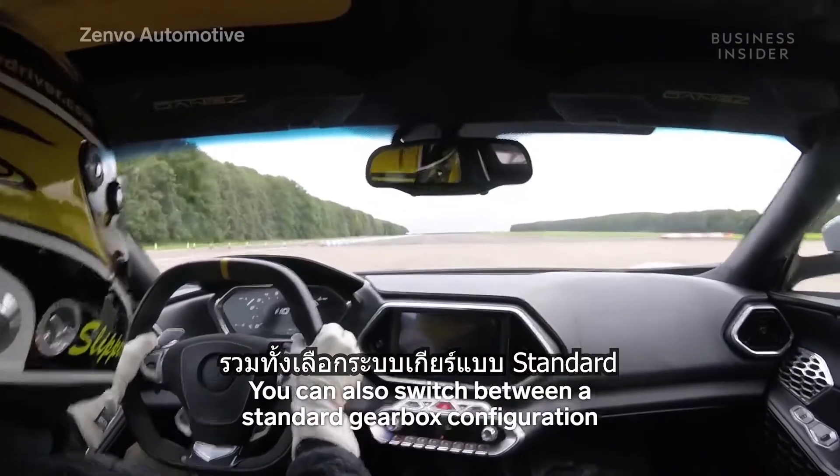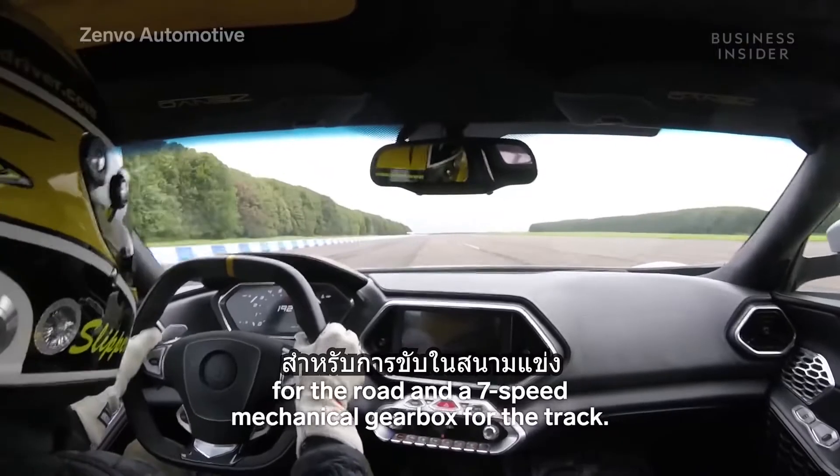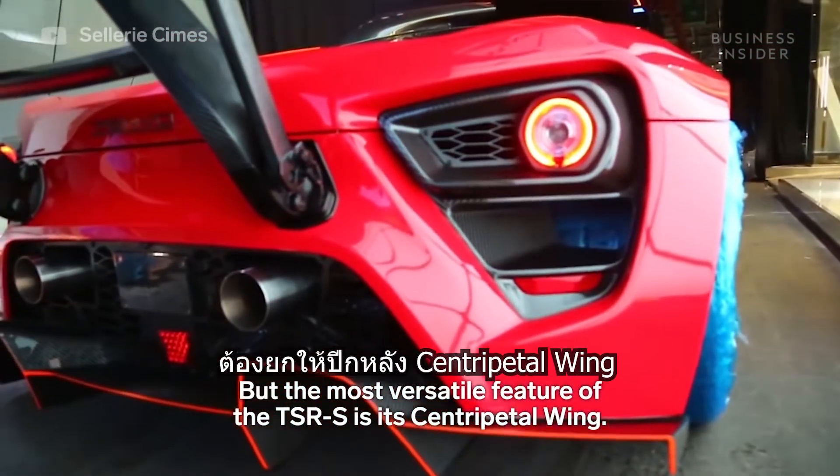You can also switch between a standard gearbox configuration for the road and a 7-speed mechanical gearbox for the track. But the most versatile feature of the TSRS is its centripetal wing.